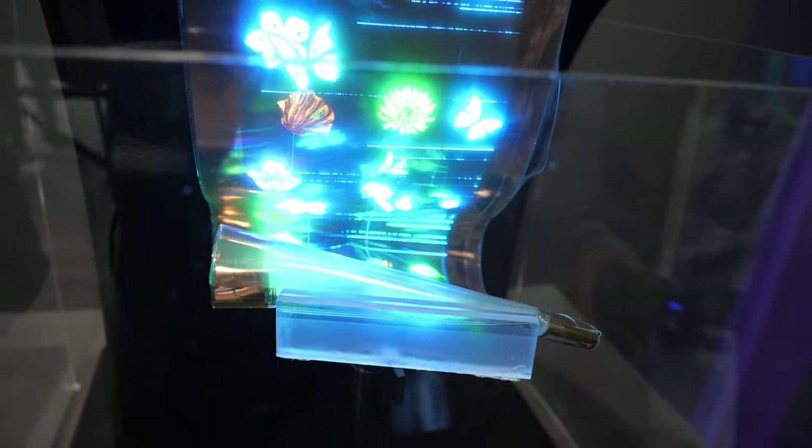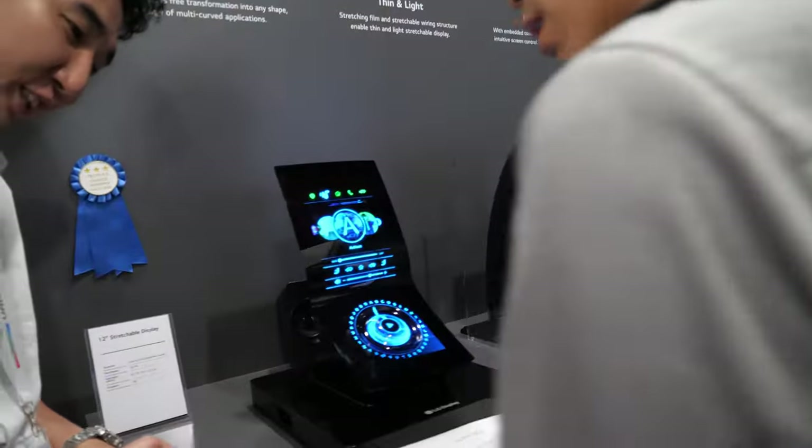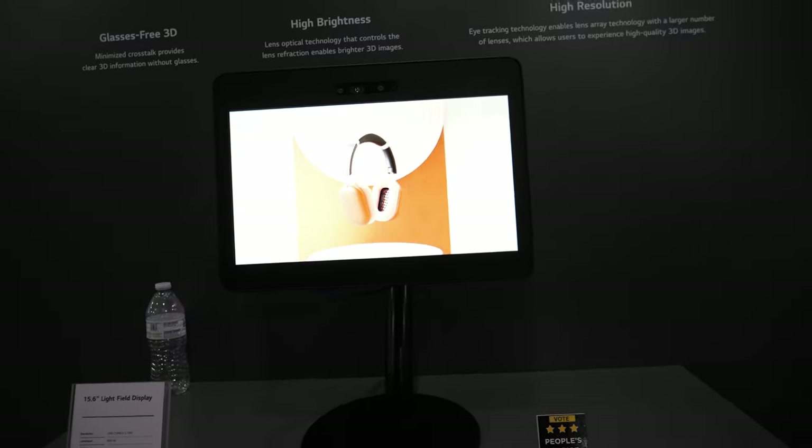We still feel this technology is probably five to ten years away from actual consumer adoption. And that's the light field display too — you should really take a look at it from here. I'm not sure if it comes through on camera, but it also includes eye-tracking in this demo.